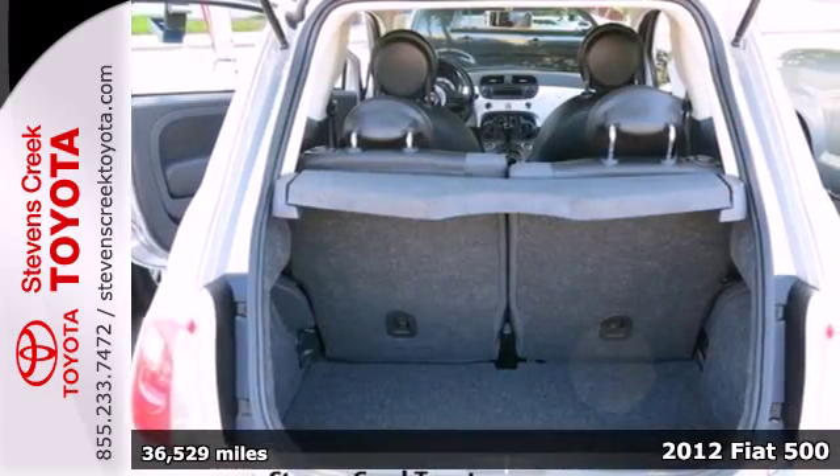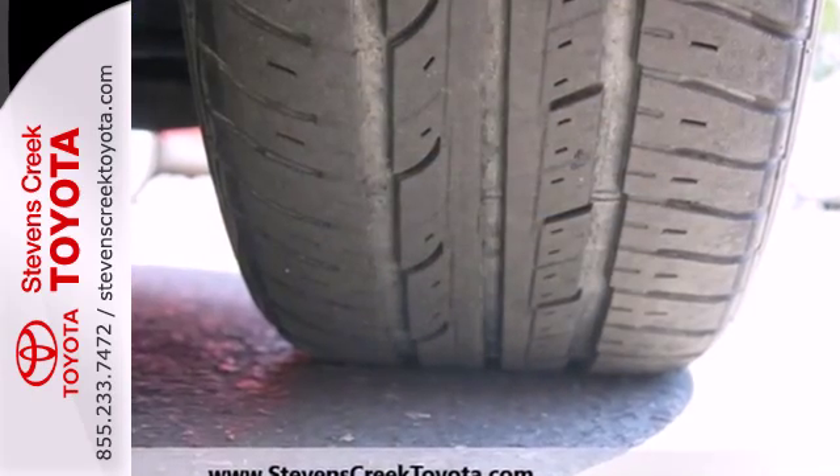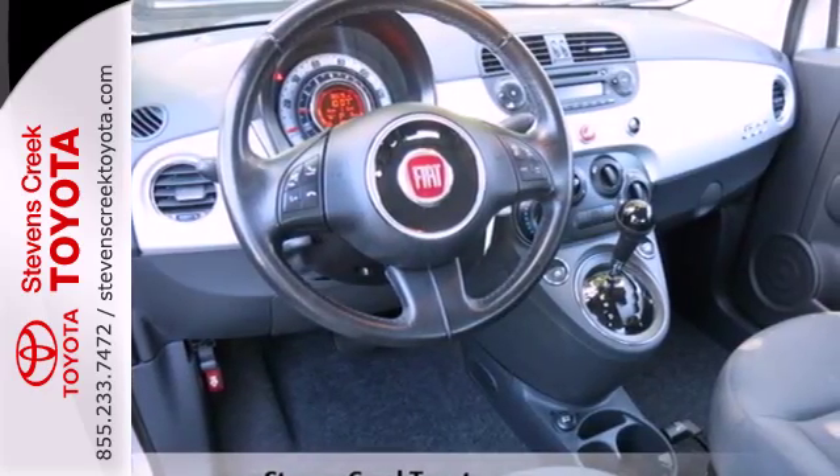It comes with a CD player with steering wheel audio controls, heated door mirrors, and cruise control. Safety is of no concern with its multiple airbags, anti-lock brakes, and stability and traction control.